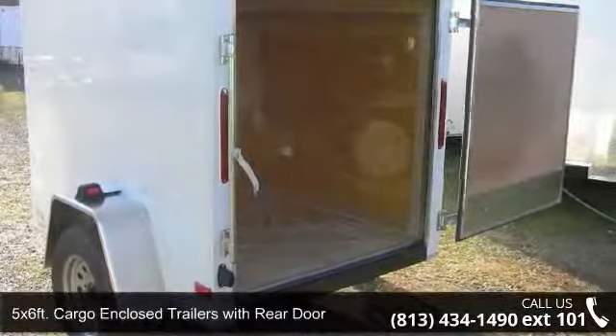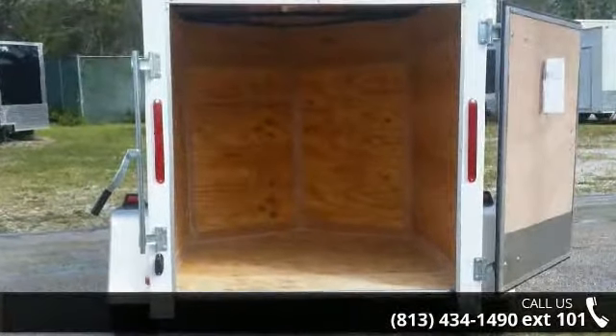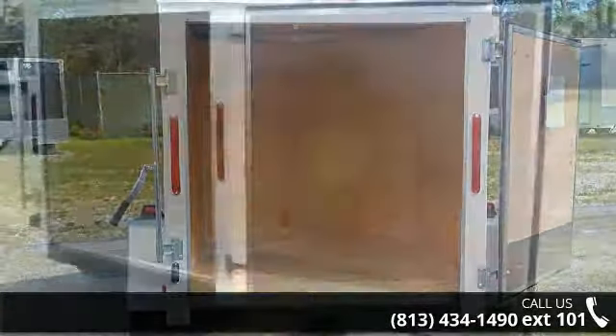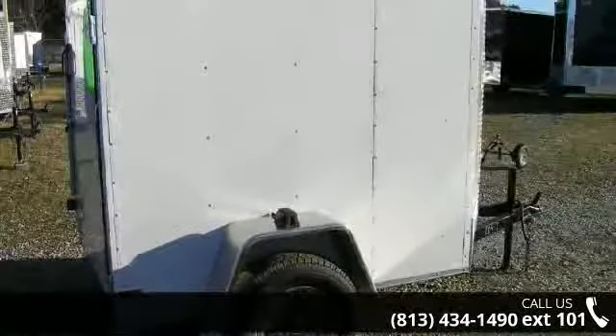Check out this 5X6FT cargo enclosed trailer with rear door. If you are looking for a reliable trailer, this may be the one. Quality construction is an important factor when considering a trailer purchase. Call now to speak with the dealer and find out why we are the preferred destination for quality trailers.